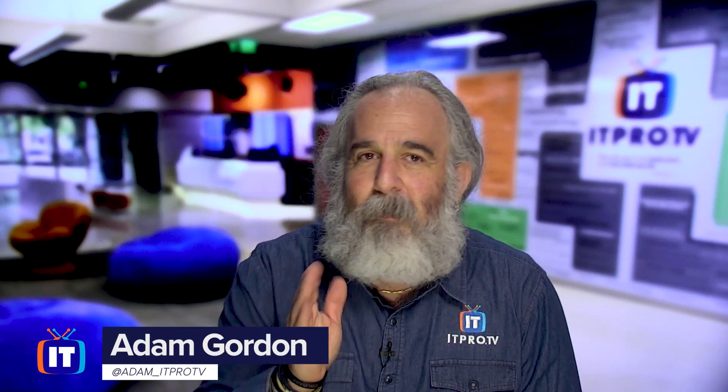Hello, everybody. My name is Adam Gordon, an educator here at ITProTV. I'm coming at you today with a top five list of best practices for small businesses that are looking to secure their infrastructure and data in 2021.